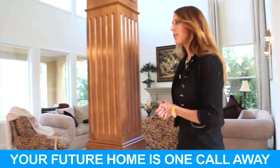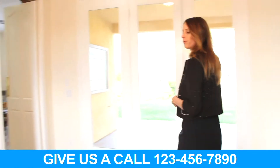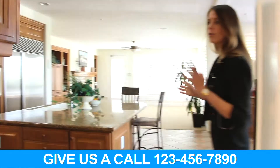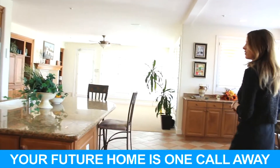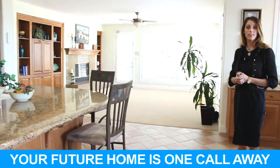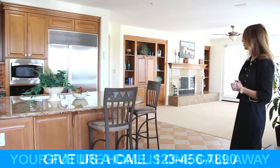The dining room is conveniently located to the kitchen, which will be great for dinner parties or birthday parties. The kitchen and family room are open to one another — this is a popular floor plan that many families and people in general are looking for today.